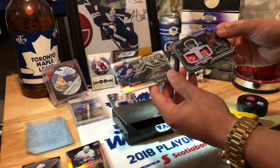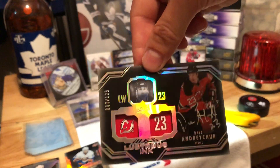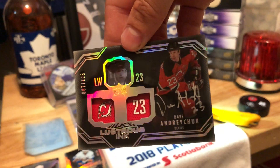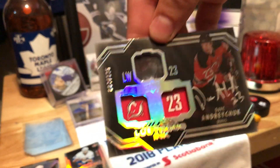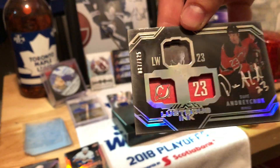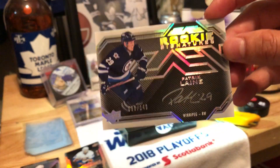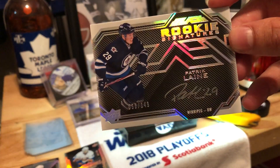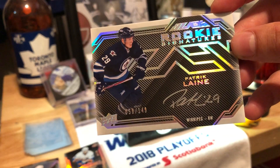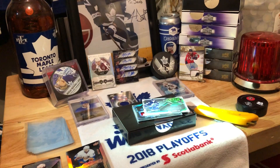So we got two nice hits actually. First one here, really nice with the acetate finish — Dave Andreychuk auto, out of 125, number 87. And then of course, Patrick Laine — lucky 58 of 149, rookie auto. Thank you for tuning in YouTube, and have a great weekend. Cheers!